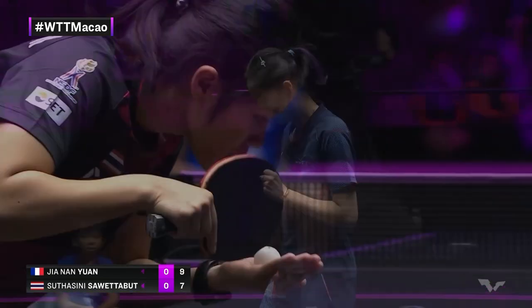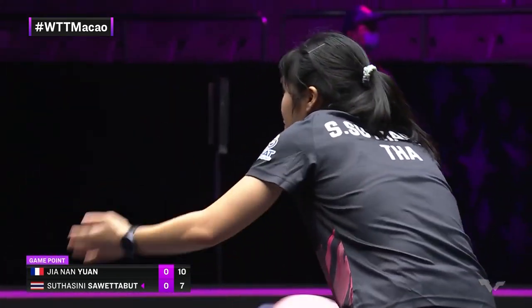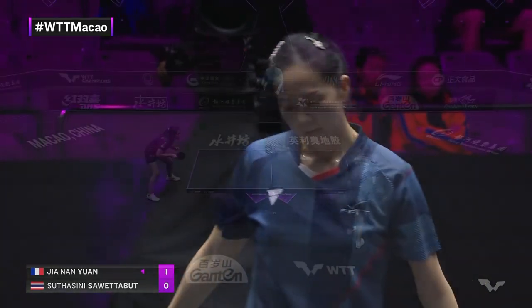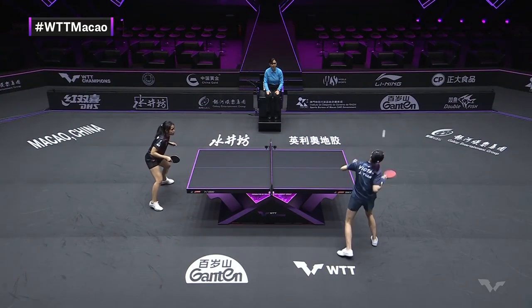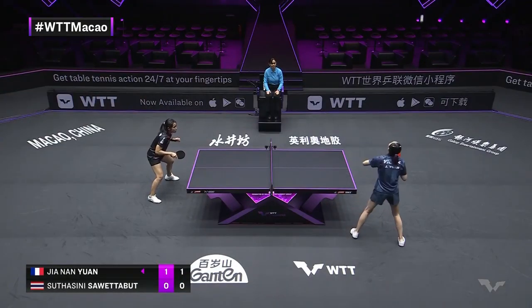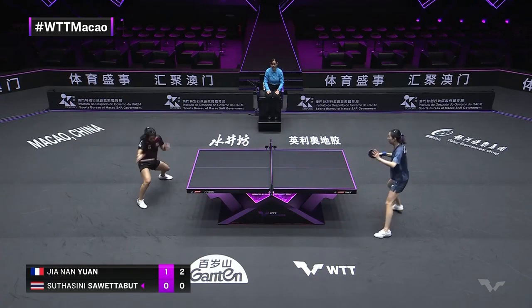Ooh, it was close. It baits her opponent to make an attack, but not a strong one — it would be difficult to do so. Well, she finishes it off there. There was a moment in the corner for Sotashini Soweto. Good initial backhand, but then... Good. She can make that little shuffle to step the corner sometimes.